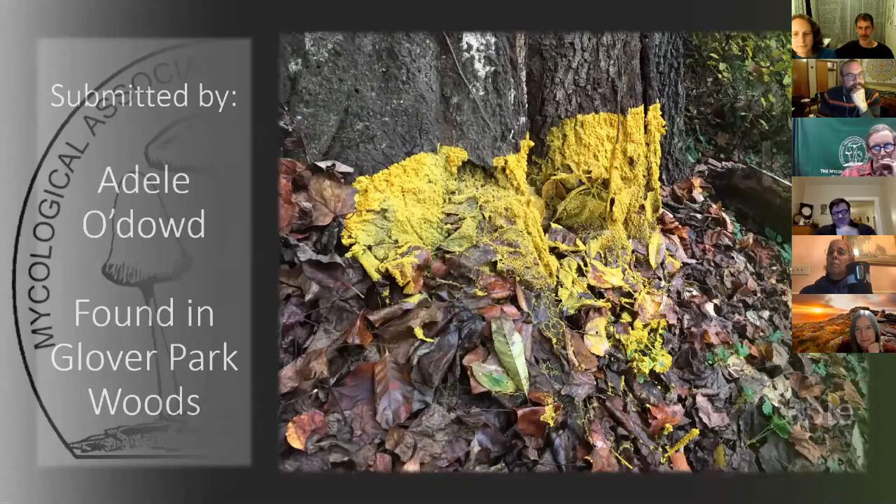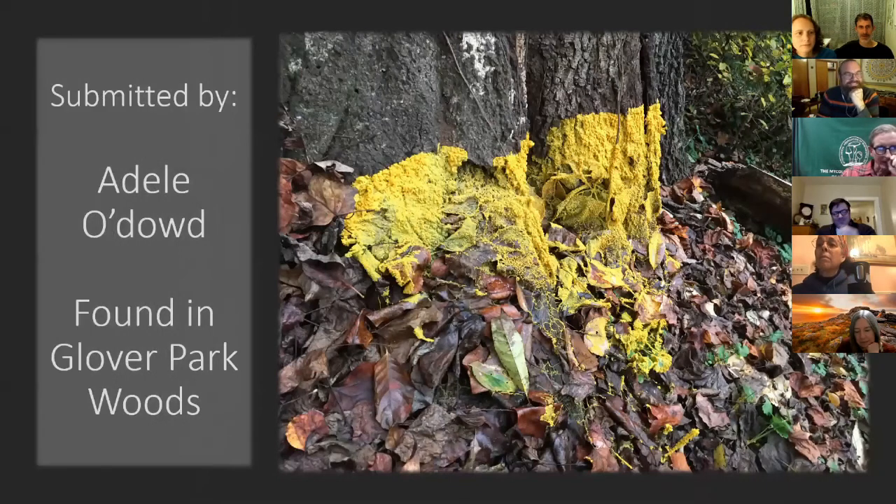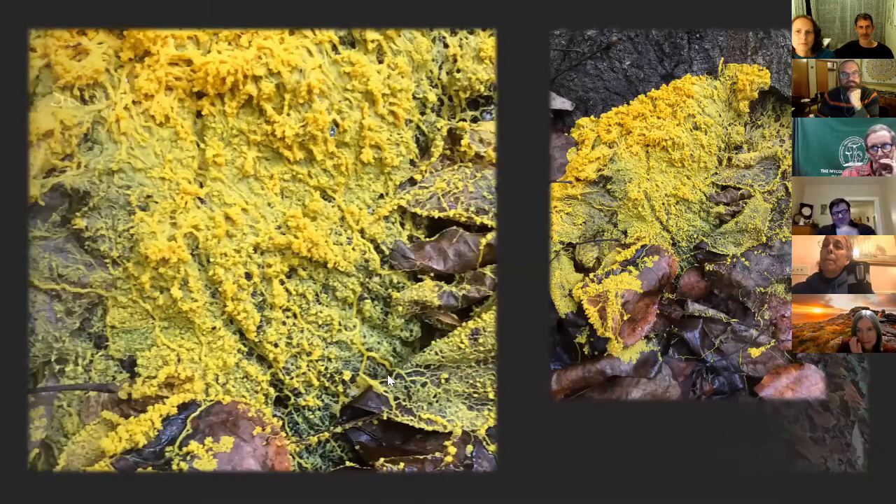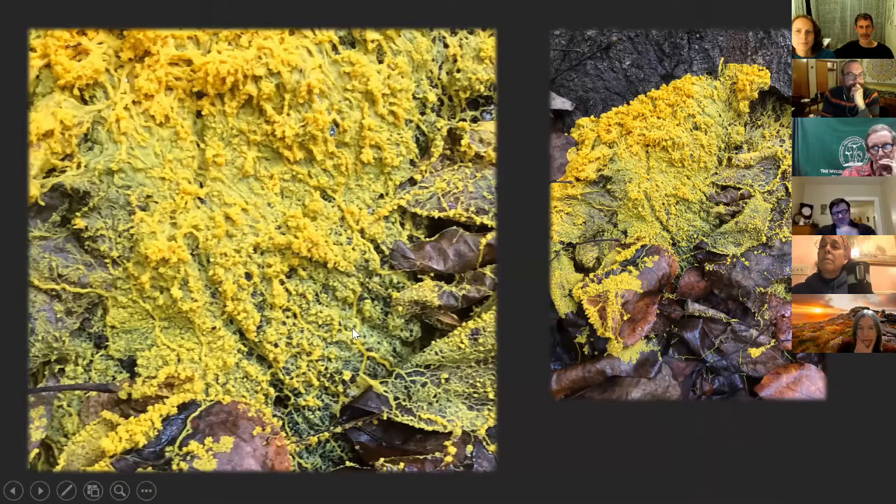First one from Adele O'Dowd. She found this in Glover Park Woods. Actually not a mushroom — you may have seen this out there. This is actually a myxomycete, one of the slime molds. You can see it's kind of got these veiny, amoeboid features. These veins can transport the nutrients it's collecting and move them around the larger organism.